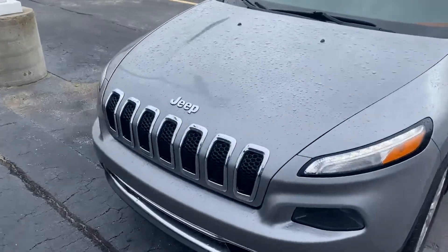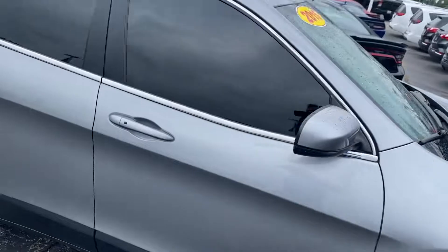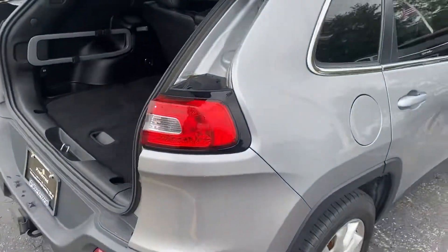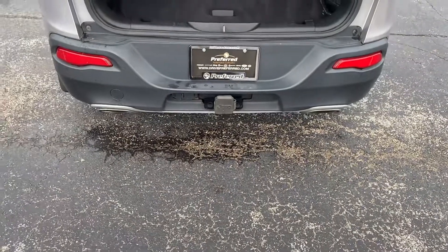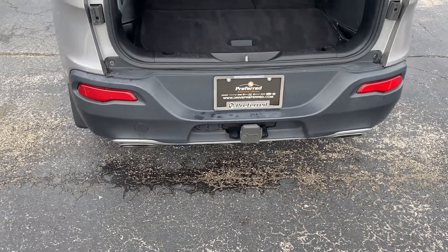This color is called billet silver — very sharp. With the Limited trim you get the upgraded wheels here. Taking a step around to the rear, there's plenty of cargo space and those seats do fold down for additional storage. This one actually has a factory trailer tow hitch with both the four and seven-pin connectors. We have the dual exhaust as well.